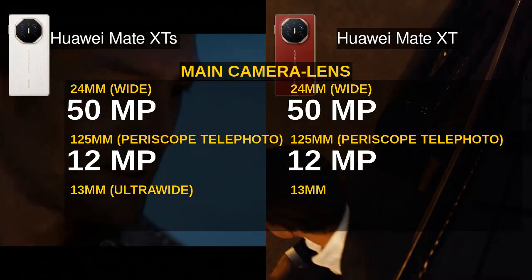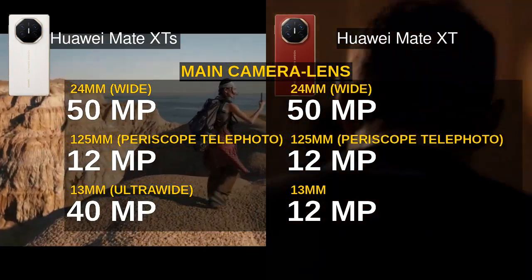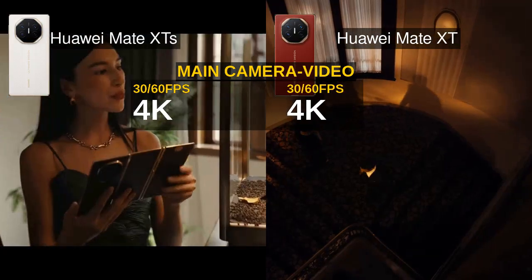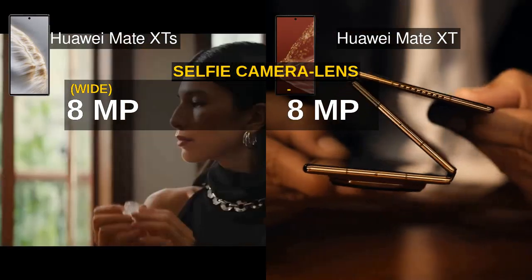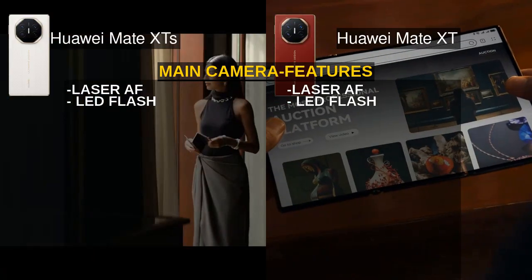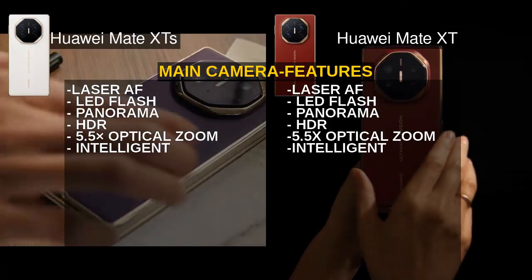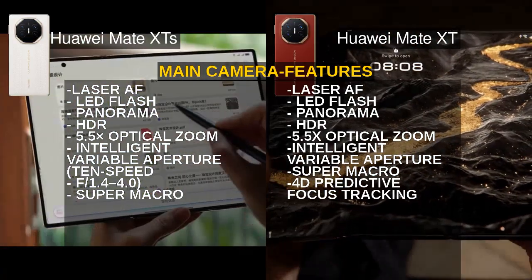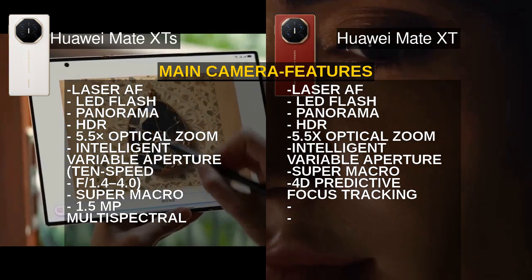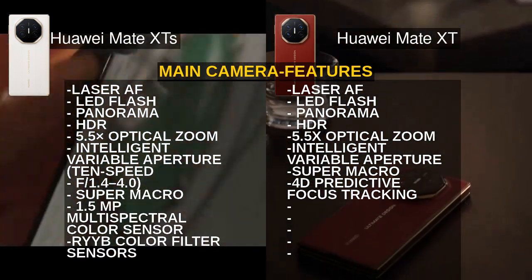Both models sport a versatile triple camera setup with a 50MP main sensor featuring an intelligent variable aperture of f/1.4 to f/4.0, but the Mate XTS impresses with a 40MP ultra-wide lens compared to the Mate XT's 12MP ultra-wide. This higher resolution ultra-wide on the Mate XTS means more detailed wide shots, making it the better choice for photography enthusiasts who crave versatility.